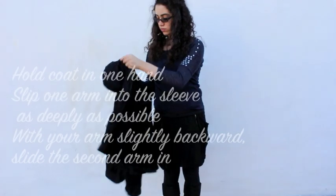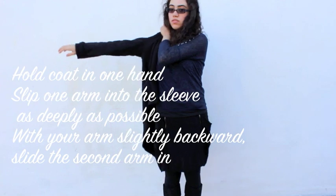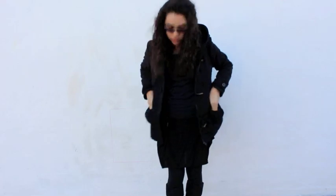Before we go on to find a perfect coat, it's good to know how to put it on with grace once we get it. The key here is to only use your arm and shoulders. By holding the coat in one hand, slip your arm into the sleeve as deep as you can. Keep your other shoulder level and your arm slightly backward — this will give you enough room to slide the other arm in more easily. And there you go.